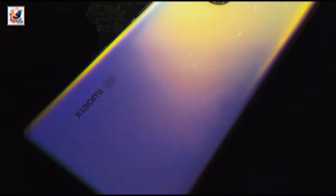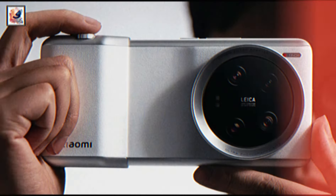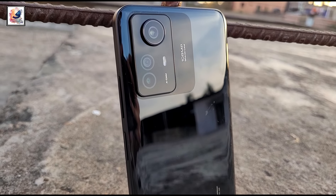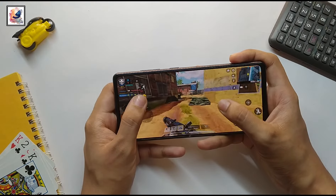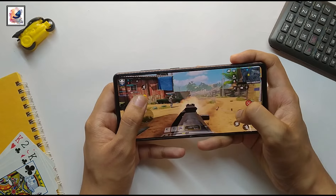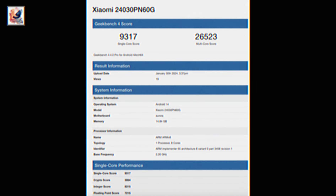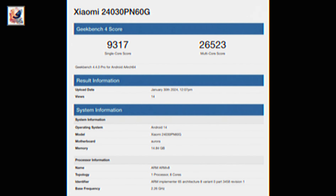Hello everyone. Xiaomi's next smartphone, the Xiaomi 14 Ultra, is expected to debut on 27 February 2024 in China. It is one of the most anticipated phones of 2024, and recently the Geekbench score leaked with the model number Xiaomi 24030NP60G.